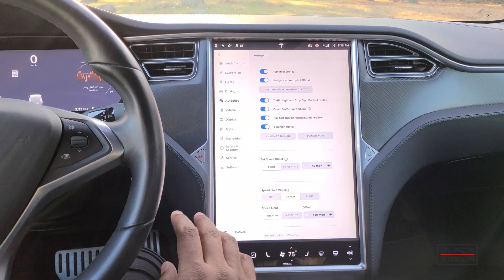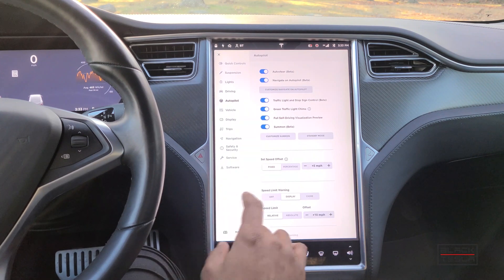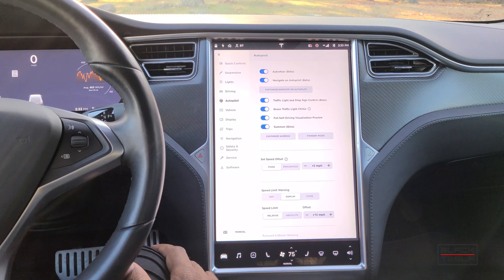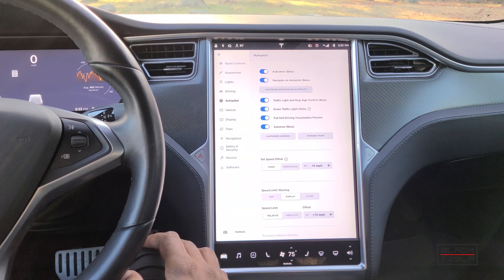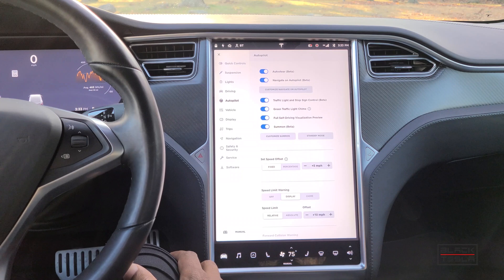Right now, before full self-driving has rolled out, setting more than five miles an hour over does not work, because autopilot on city streets is currently limited to five mph over regardless of the speed limit. So if it's 25, the maximum is five over. On highways, interchanges, and interstates, you can still use this to go greater than five mph over, the same as you would navigating on autopilot right now.